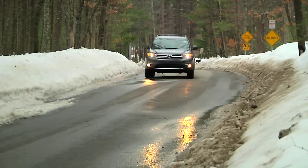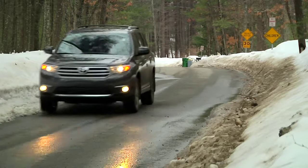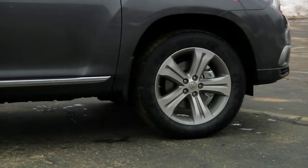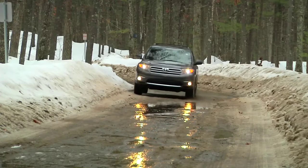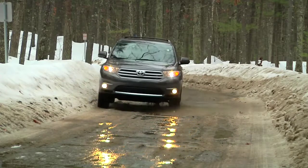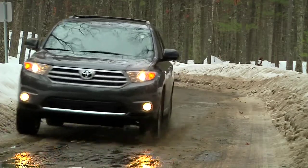Trims for the Highlander are base, SE, and limited, like our test model. It came equipped with 19-inch aluminum alloy wheels shod in all-season tires. With a ground clearance of 8 inches at its lowest point, the Highlander can get itself through rough terrain when needed.